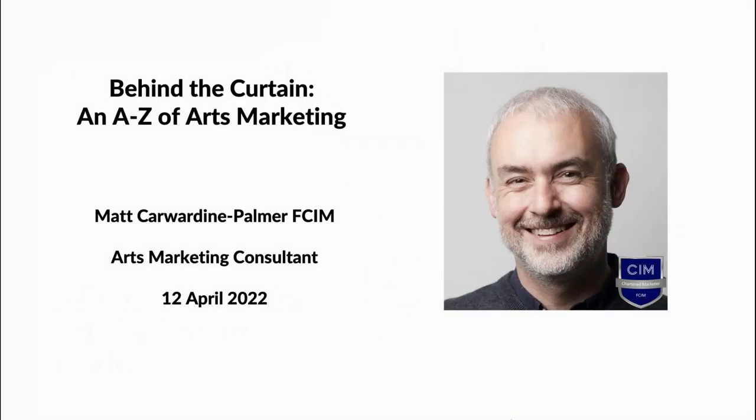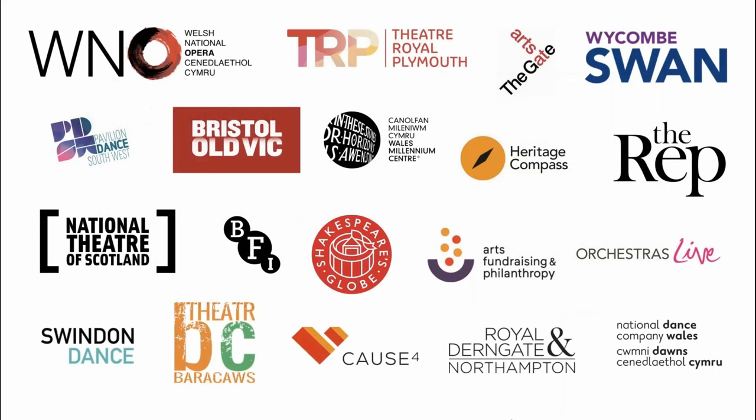Thanks Phil and good afternoon everyone. Thanks for taking the time to join me for this session today. My name is Matt Carverdean-Palmer and over the next half an hour I'm going to be giving you a whistle-stop tour of marketing in the arts and cultural sector, looking at some of the key issues and challenges. I hold a first class honours degree in arts management and I'm a Fellow of the Chartered Institute of Marketing. Over the past 25 years I've had experience of marketing across the cultural sector both within arts organisations and as a freelancer and consultant. I'm now based just outside Cardiff in South Wales. During my career I've held senior marketing roles at HST Theatres, Bristol Old Vic and Welsh National Opera, and I've worked with clients including Shakespeare's Globe, the National Theatre of Scotland and Orchestras Live.